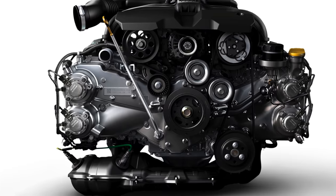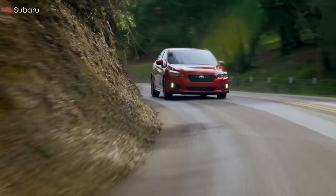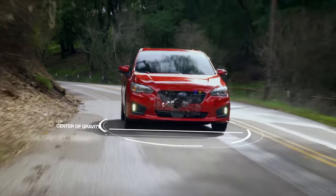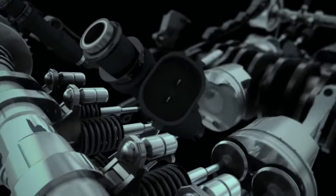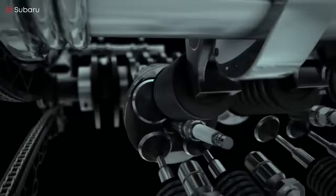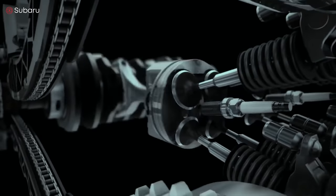Both the inline 4 and boxer 4 are based on the same four strokes: intake, compression, power, and exhaust. But because they differ in layout, the inline and the boxer have a different firing order, and therefore differ in engine balance.